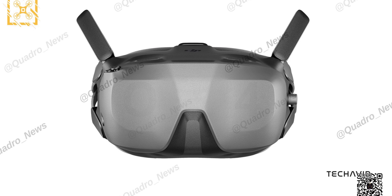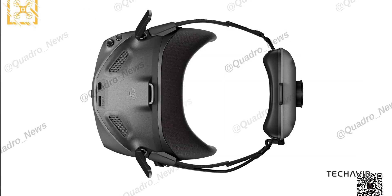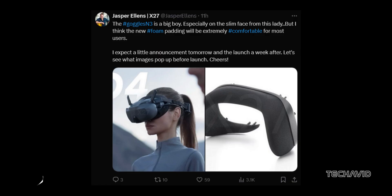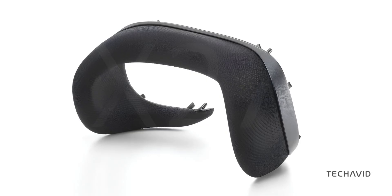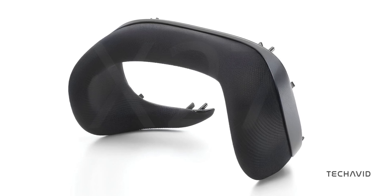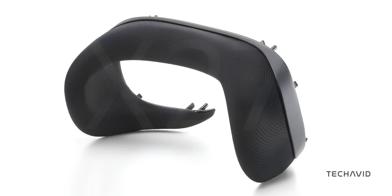These goggles aren't exactly small, but the N3's bulk is all about comfort. Just look at the new foam padding system — Jasper calls it extremely comfortable, and it's clear DJI has stepped up its game from previous models. The foam isn't just soft; it's designed to curve along your face, distributing the weight evenly so you don't feel any harsh pressure points. They've even factored in different face shapes.